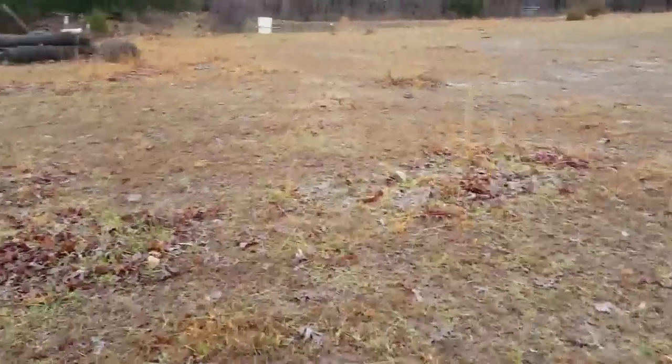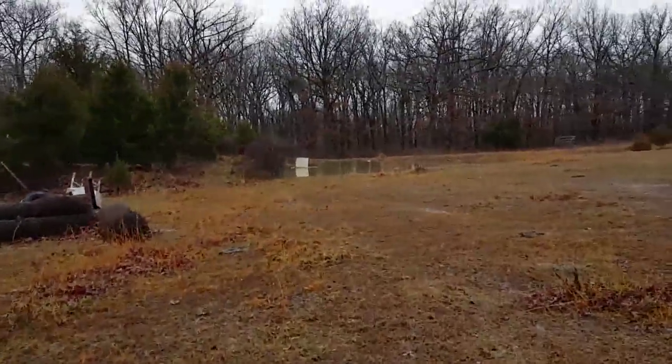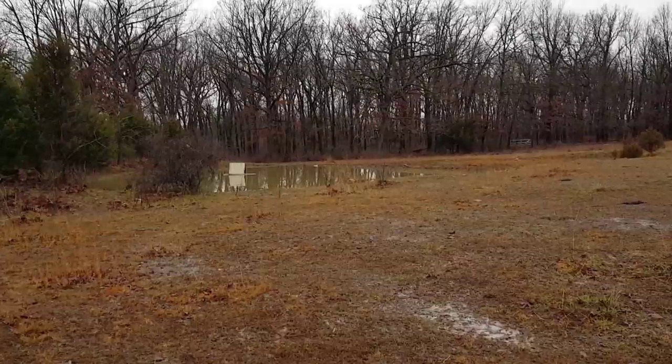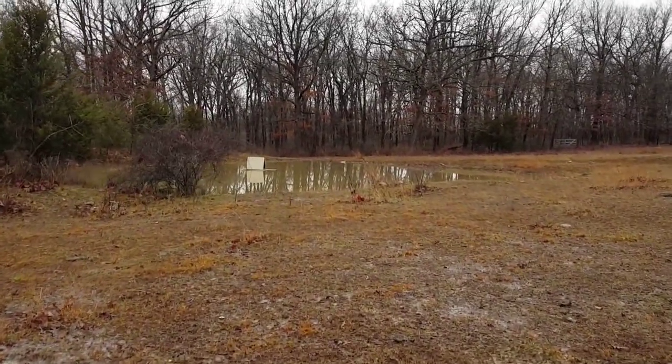And then we have our other pond over here, and it's up past almost — looks like on the other side it's like hit the banks.